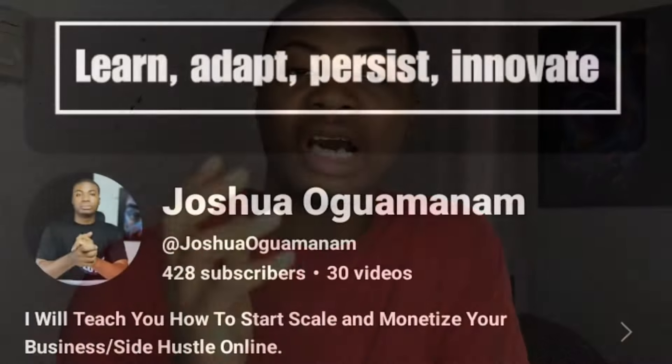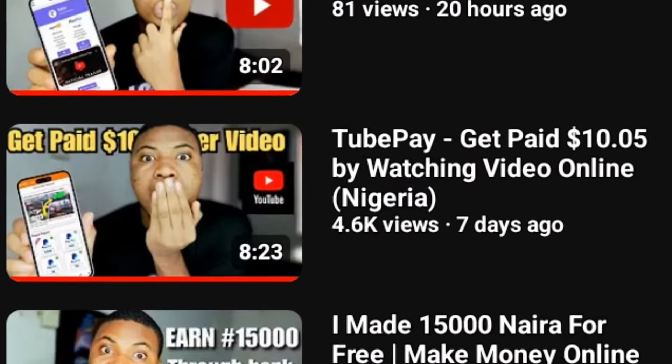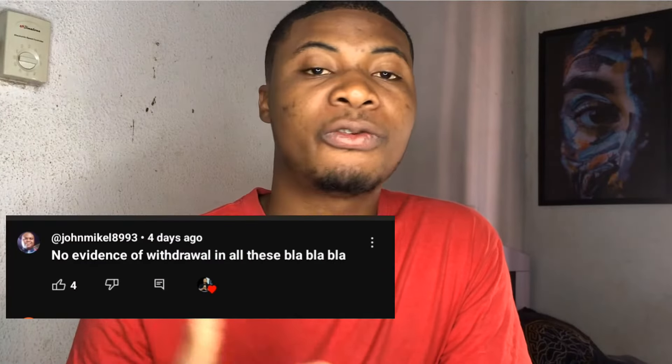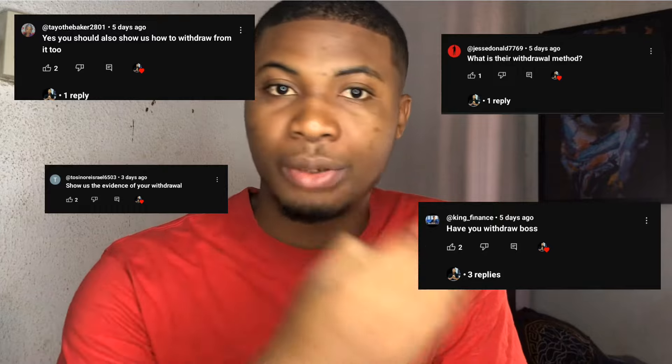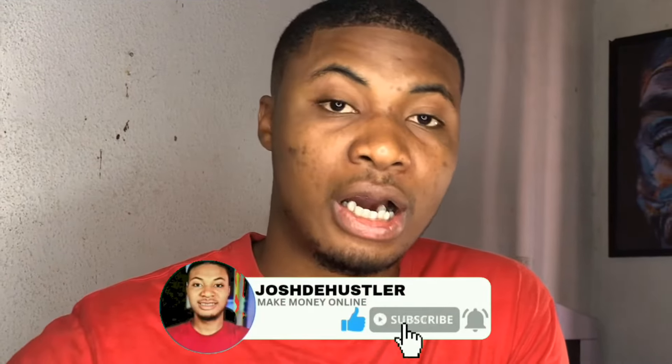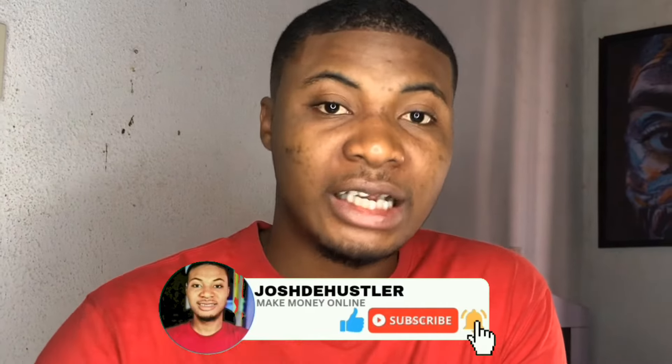Hey guys, in my former video I made a video about how to make money watching videos on PayTube, and a lot of you were requesting withdrawal proof on how we've been able to do that. So in this video I'm going to break down how you guys make money from this exact platform and show the withdrawal proof so you can see how it works and start getting paid immediately.